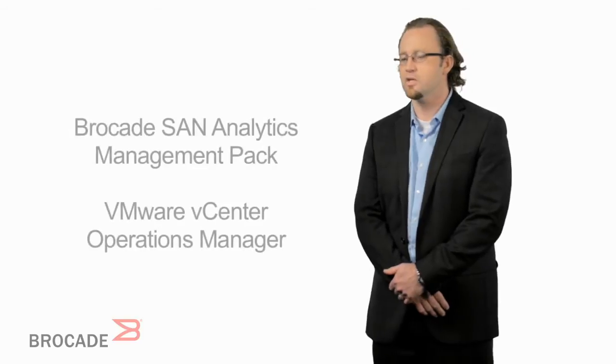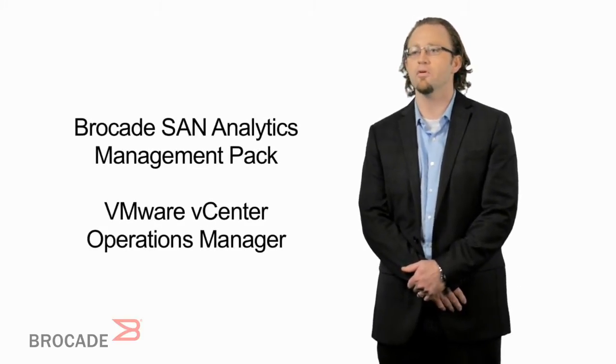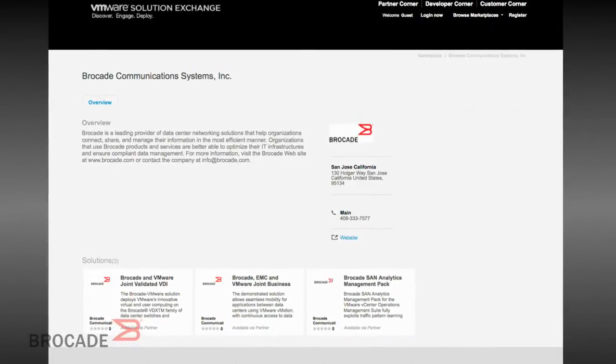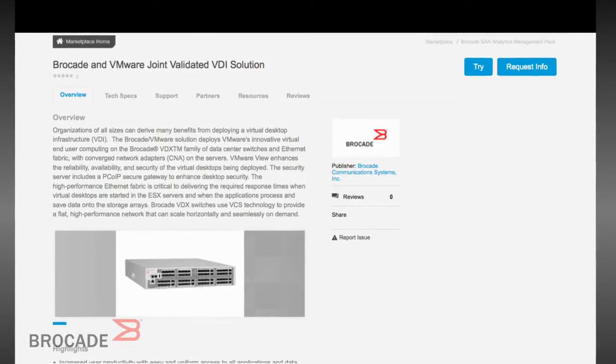At Brocade, what we're very excited about right now is specifically VMware's focus on management. Because data centers are all about care and feeding — it's about expectation management. What vCenter Operations Management Suite allows us to partner with VMware over is essentially that care and feeding. Not speeds and feeds, but the standard wear and tear that keeps your business up.